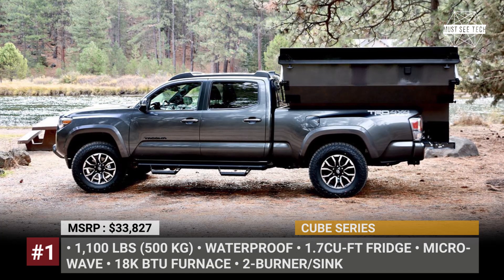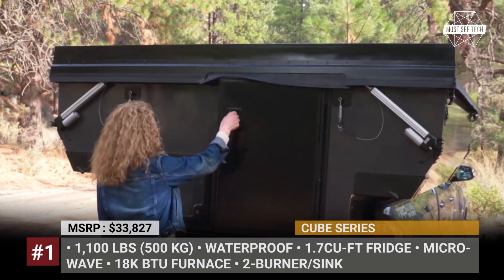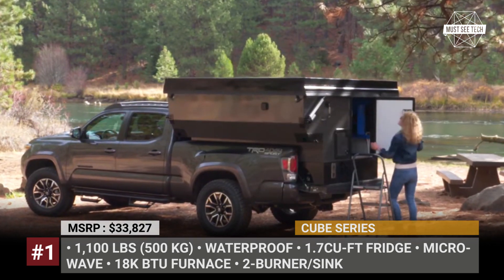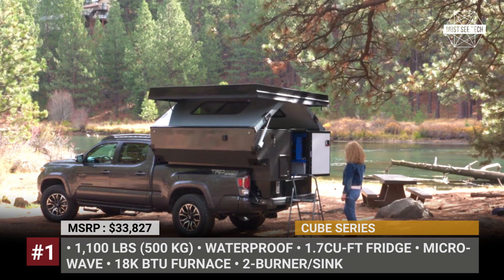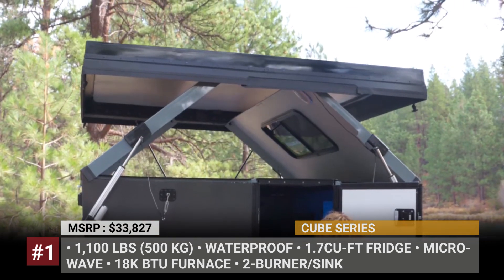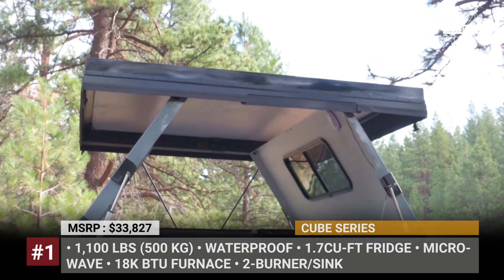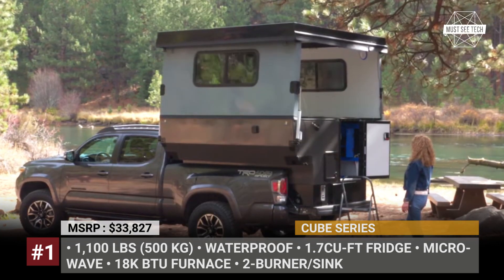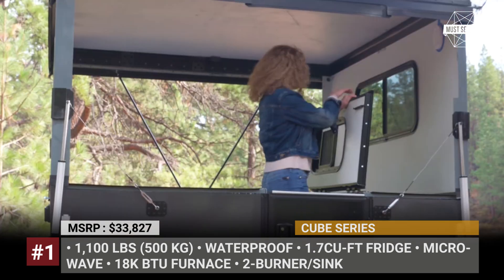Cube Series. Oregon welcomes yet another overlanding startup that has developed a canvas-free, waterproof pickup camper. The Cube Series fits both mid- and full-size trucks. To ensure high durability and a lightweight of 1,100 lbs, it is made of a combination of aluminum, composites, and other alloys. The innovative folding wall technology with electro-actuated expansion makes the camper setup a completely hassle-free 60-second task.